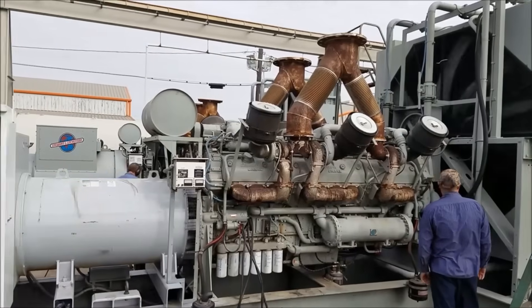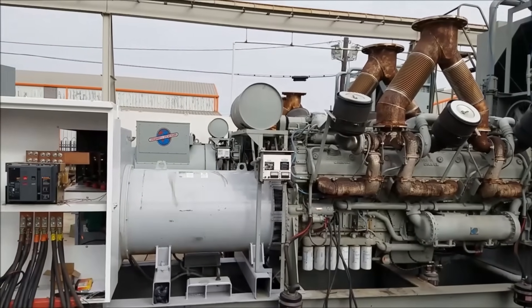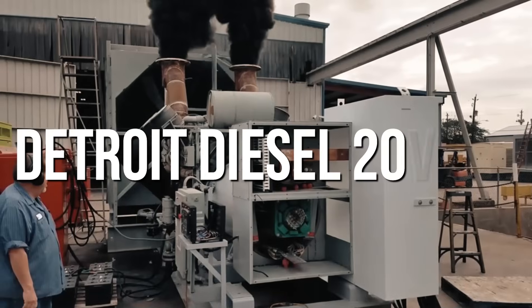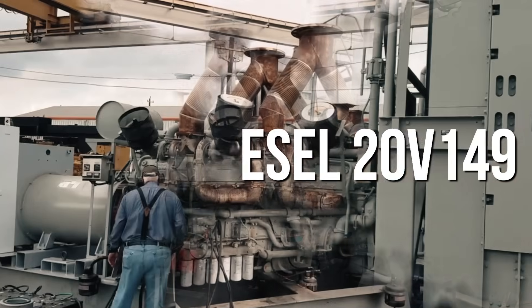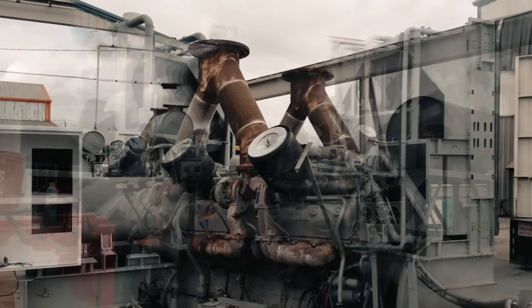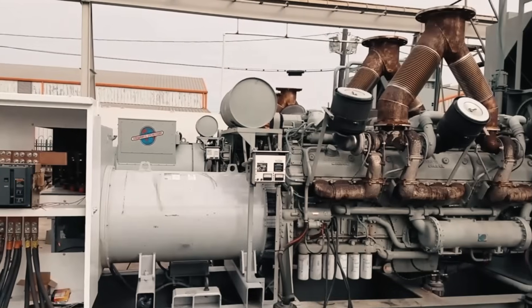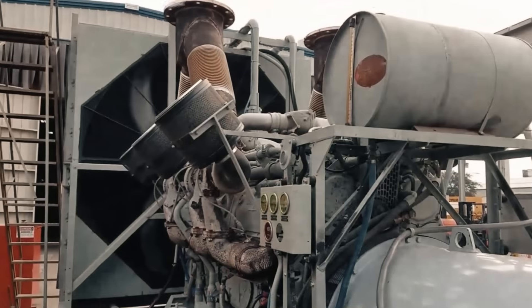It's 1967 and Detroit Diesel's engineers are staring at blueprints for what would become the most powerful diesel engine ever built for commercial use. They knew it would generate catastrophic heat, the maintenance would be a nightmare, it would be too loud, too dirty, and too complex for most applications. But they built it anyway. This is the story of the Detroit Diesel 20V149, an engine so powerful it could literally tear itself apart — and why Detroit Diesel kept selling it despite knowing it was a technological dead-end from day one.